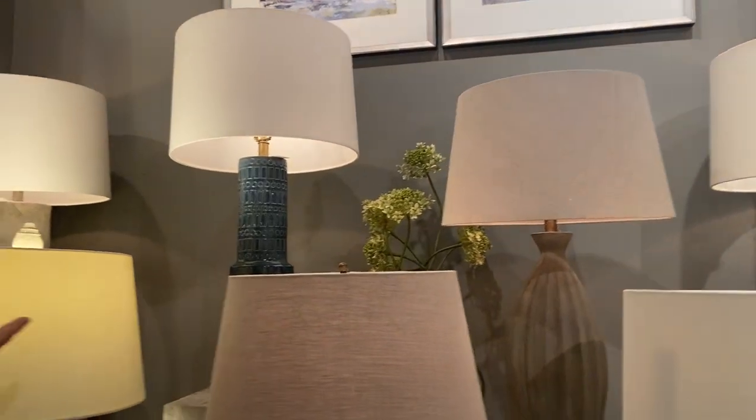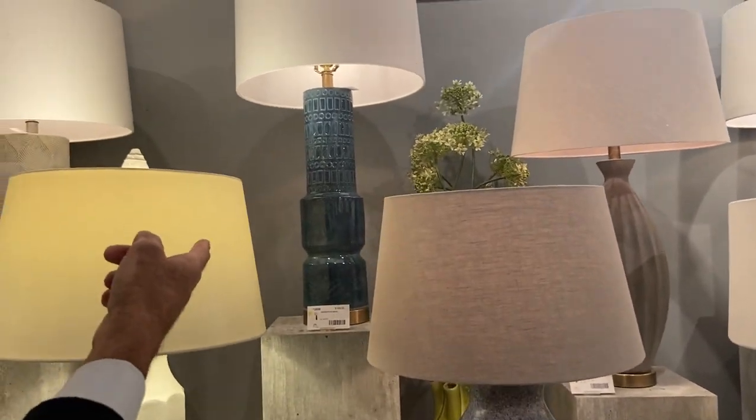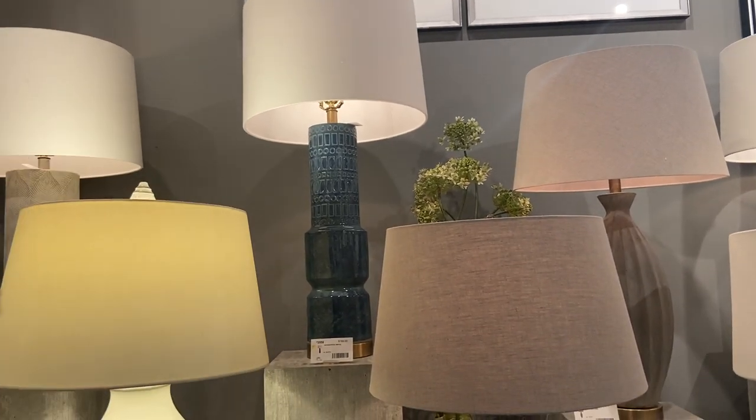Here we have one new piece called Woodstock — kind of a mid-century modern type piece, but it's a big, tall, handsome piece. It's about 35 inches tall. Very impressive.